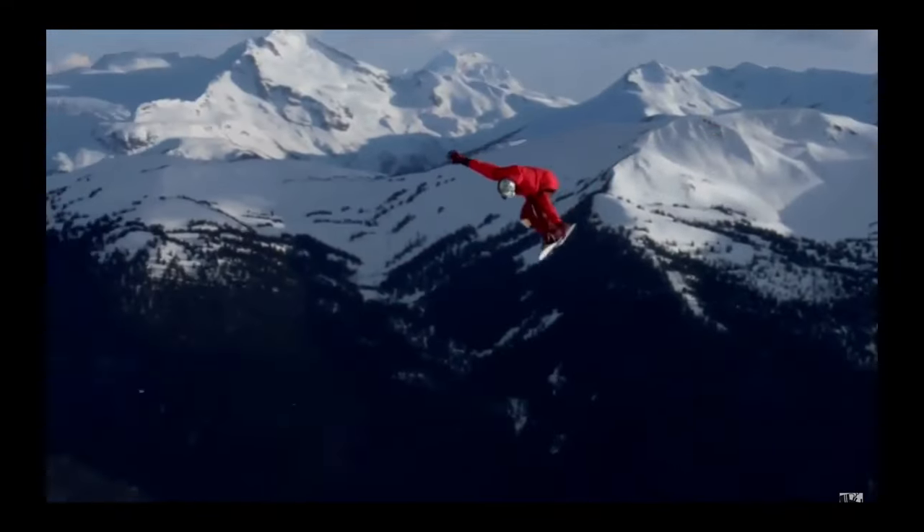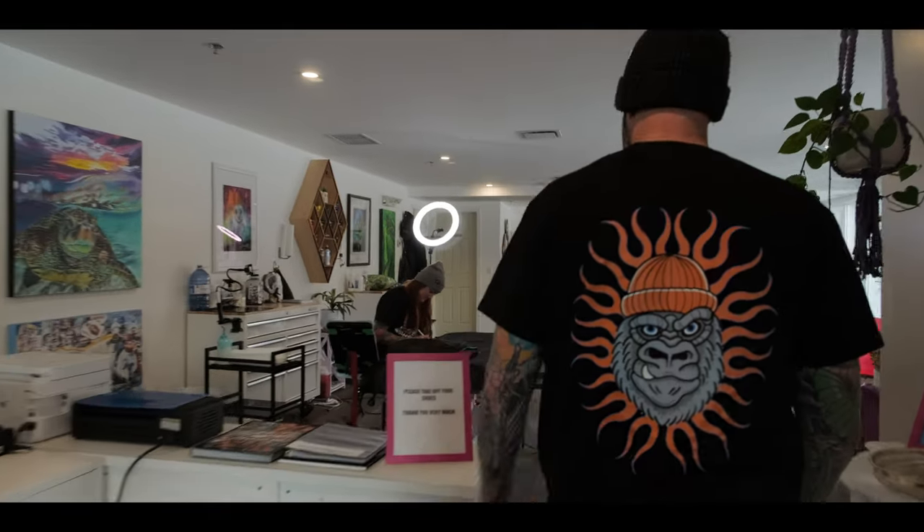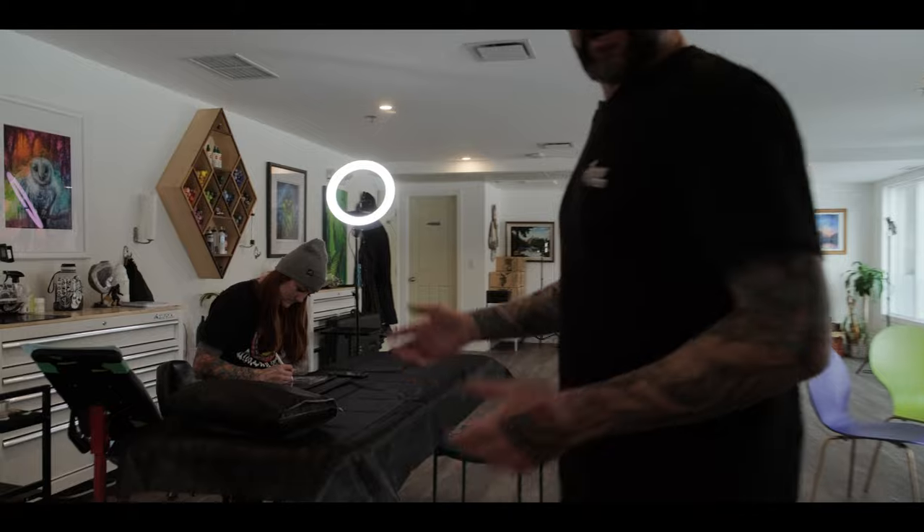I confess my addiction. Welcome to Aurora Tattoo, come on in. Say hello to the boss, Veronique Weeb — owner, operator, and legend herself.